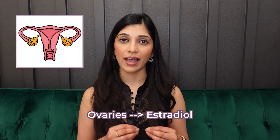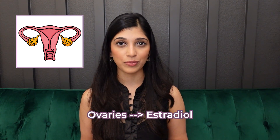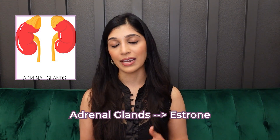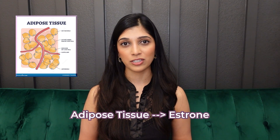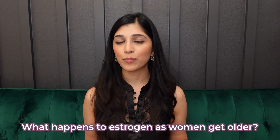In women of reproductive age, estrogen is primarily made by the ovaries in the form of estradiol. Estradiol is also the form we want in estrogen creams — it is the true native form that helps with skin health. Adrenal glands, which sit on top of the kidneys, also make estrogen in both men and women in the form of estrone, but in very small amounts. Fat or adipose tissue also makes estrone in small quantities.